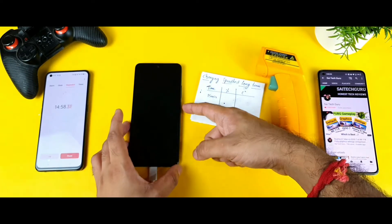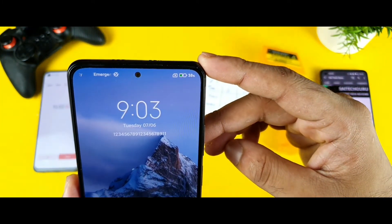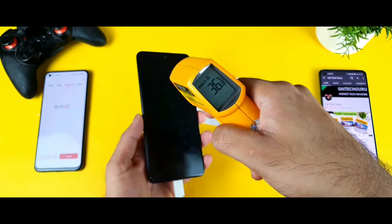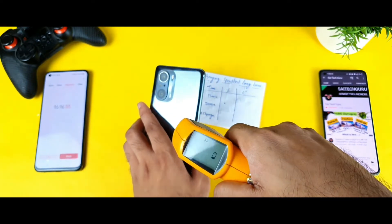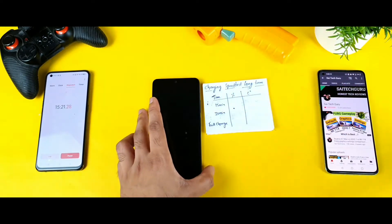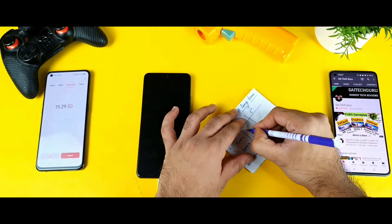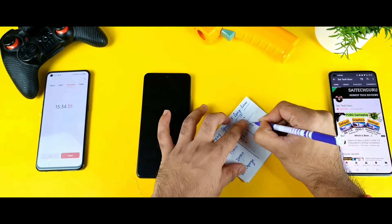We are getting close to exactly 15 minutes of continuously charging the Mi 11X device. Let's check the charging battery percentage — at exactly 15 minutes, the charging percentage reached 37%. You can see it's 37% exactly. The temperature is also 37 degrees, so 37 degrees and 37% — completely the same. Both readings are at 36-37 degrees overall.